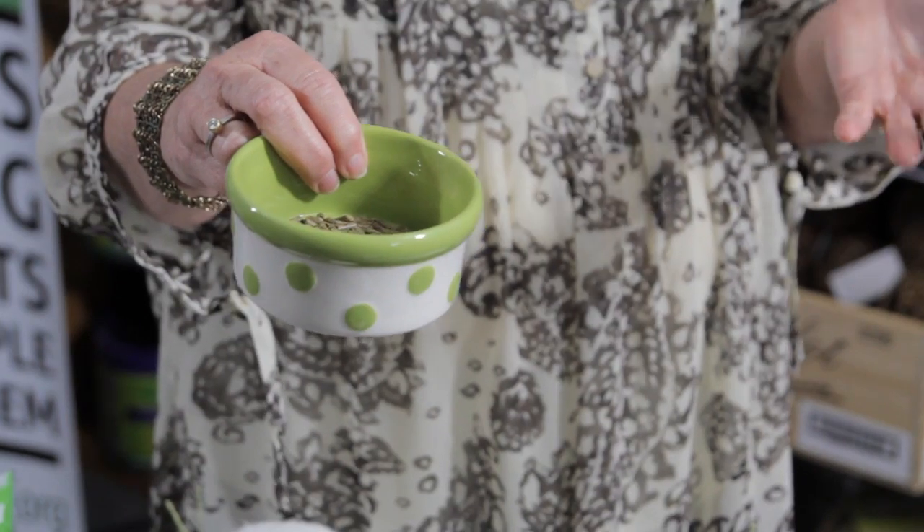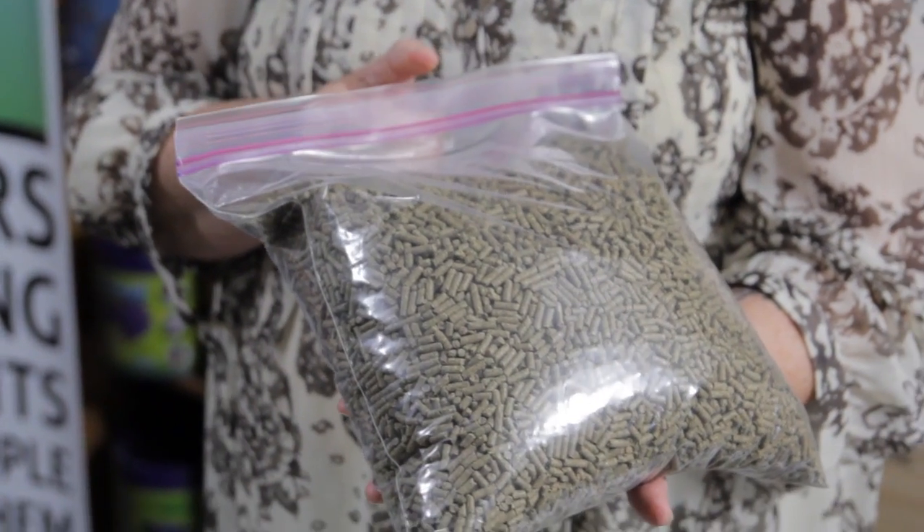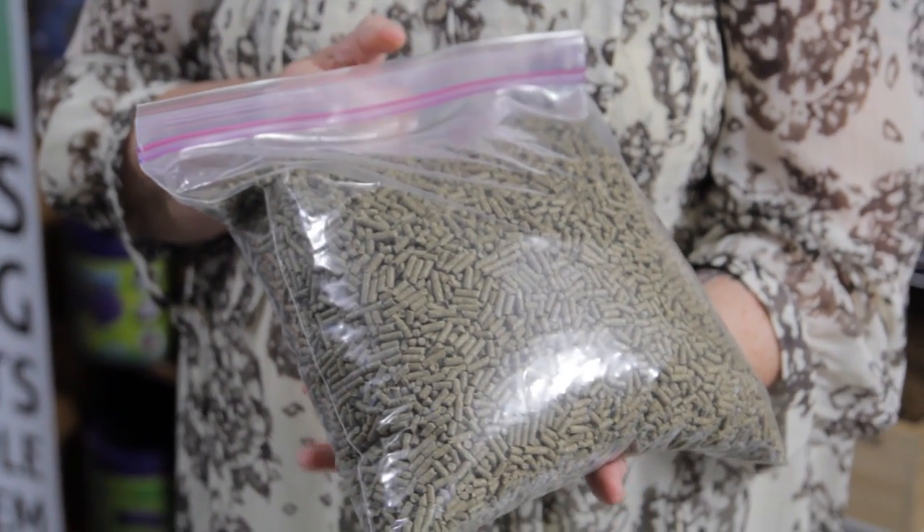Another part of their diet, just to round it out, is a small amount of pelleted food. This will round out their diet with vitamins and minerals that may not be included in the other things they're eating. For these two bunnies, we only give them about a quarter cup of pellets per day. You want to keep the pellets plain and simple — just a plain bunny pellet. Adult bunnies don't need an alfalfa pellet, and they don't need pellets with dried fruits, seeds, nuts, and things like that. Those pellets are very unhealthy for rabbits, difficult to digest, and very high in fat. Stay away from those and stick to a very plain pellet.